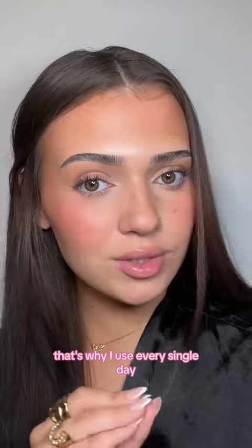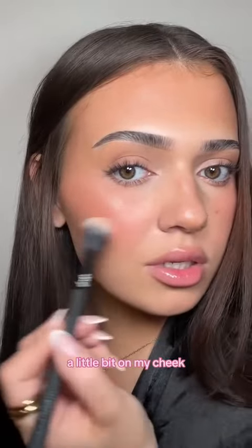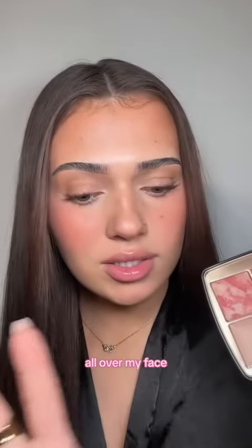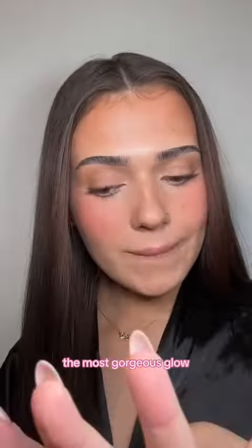That's why I use this every single day. Switching brushes and going into the highlight shade, using that on my nose and a little bit on my cheek, then going back in with my blush brush and diffusing that out. At the very end of my routine I'll go in with the shade Dim Light all over my face — it ties everything together so nicely and gives you the most gorgeous glow.